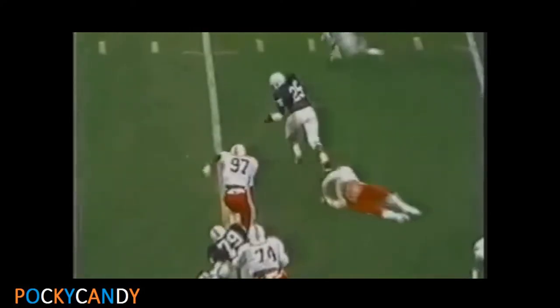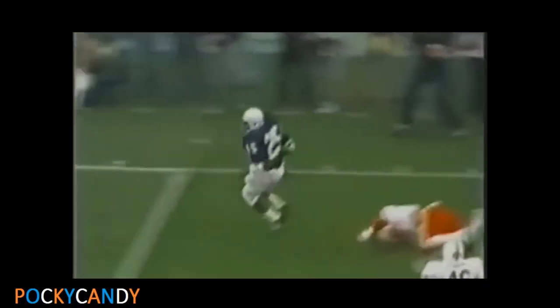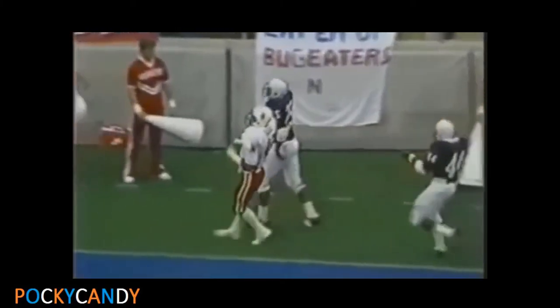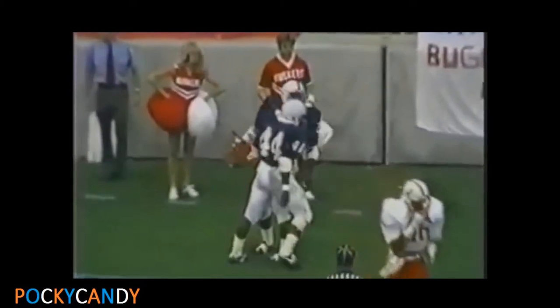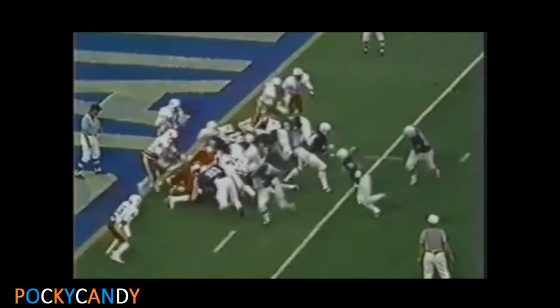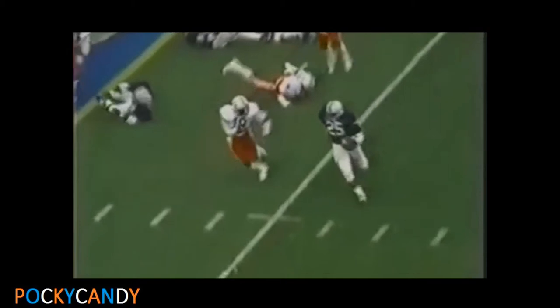Little hand-off to Warner. There he goes — he gave him a leg, he took it away. 25, 20, 15, to the 10, 5. He's out of bounds at the 4-yard line. Chris Van Norman — touchdown! In motion goes Williams. Kurt Warner again — Warner's got the corner. Touchdown.